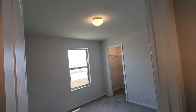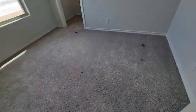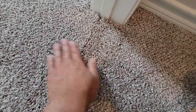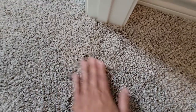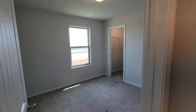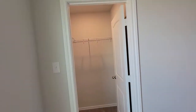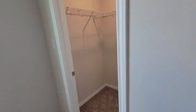Another bedroom. You can kind of see the seam a little bit right there. Another bedroom — this one's got a smaller walk-in closet, but nonetheless I think it's still a pretty good size.